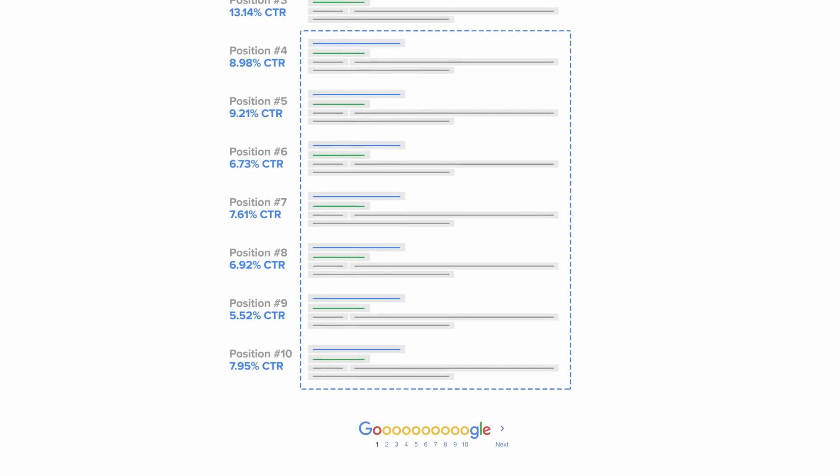Second and third place have a share of around 13% each. Positions 4 to 10 are all beneath 10%. So why does being top matter? Because generally, the higher up in the rankings you are, the more traffic you can expect. The same logic applies to your online store. The higher you are on the search results pages, the more people you'll be able to attract to your store. And the more people you get into your store, the higher your chances are of making sales.